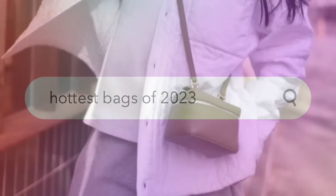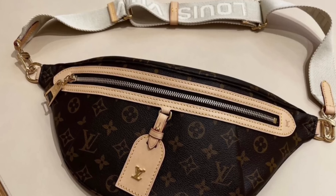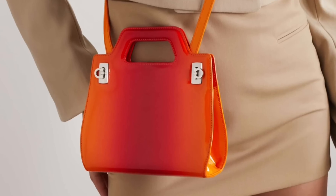Hey there, today we're looking at the hottest bags of 2023. I'll tell you which ones are hits and which ones are misses. Let's get right into it.